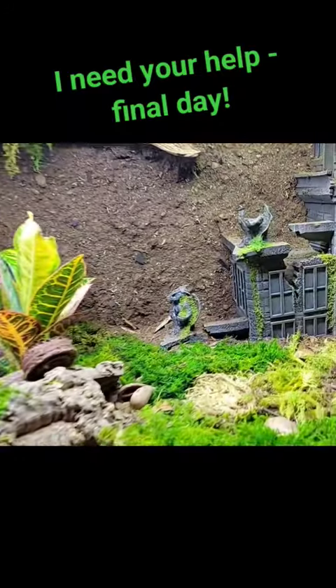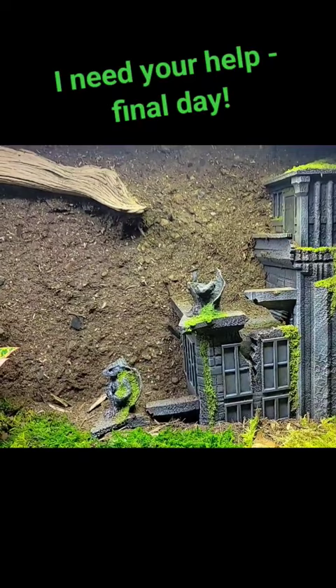Hey friends, I need your help. I built this bioactive gargoyle gecko come-to-life enclosure for the Snake Discovery build-off this year.